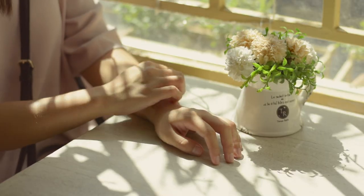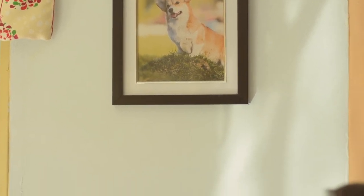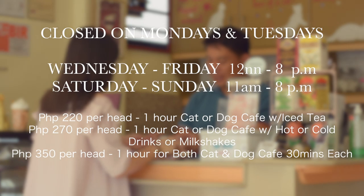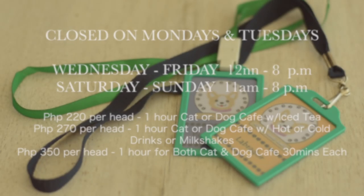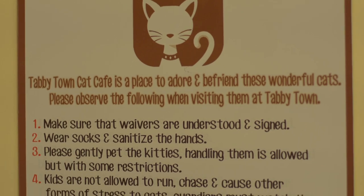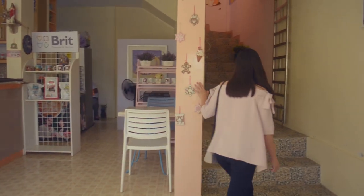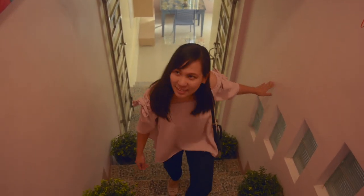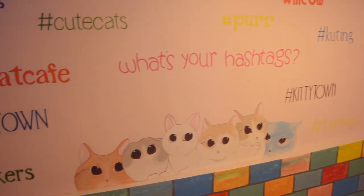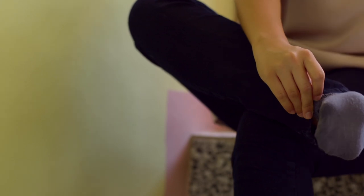The owner was inspired by cat cafes from abroad, so he decided to let people experience it locally. The cat cafe is located on the second floor of this building. In this cafe, you're required to wear socks, and if you fail to bring socks with you, don't worry — they sell them in the lobby.